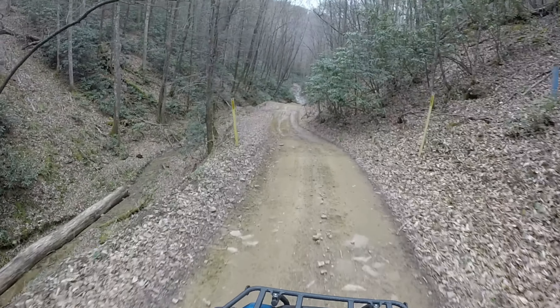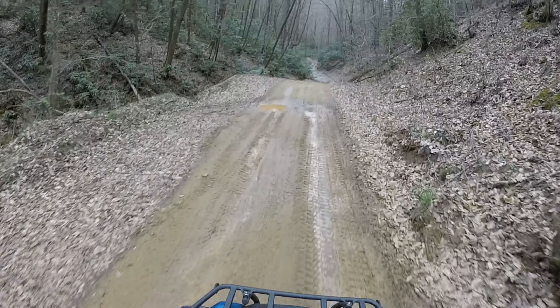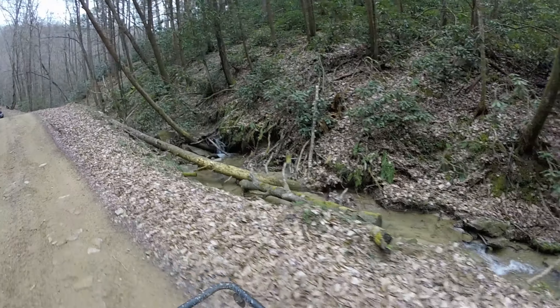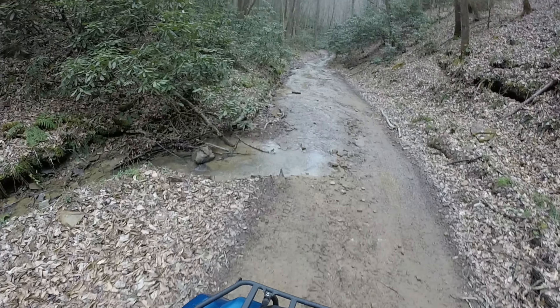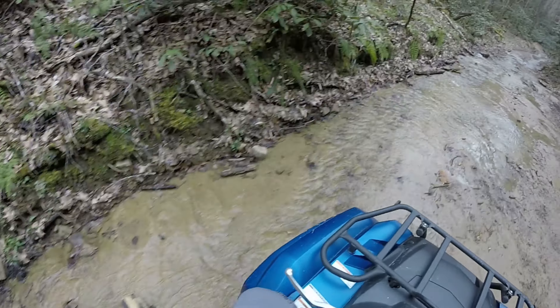You're going to want to stay low through here, just so you know — this is coming into the creek bed. Oh, look at that little waterfall there, a little mini waterfall to the left. Oh yeah, nice little flow.